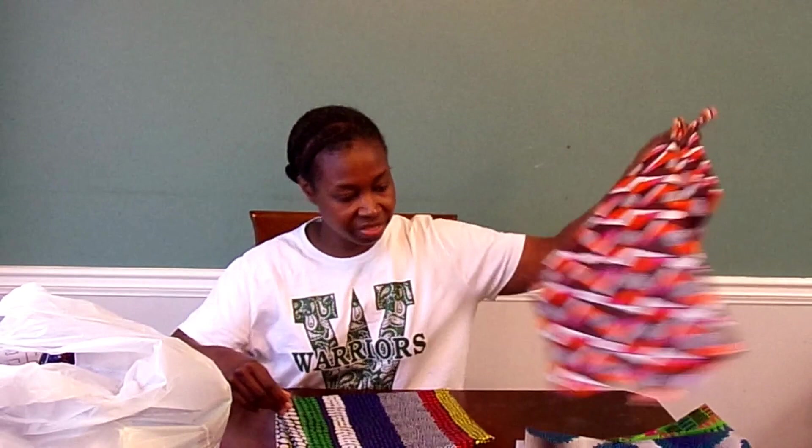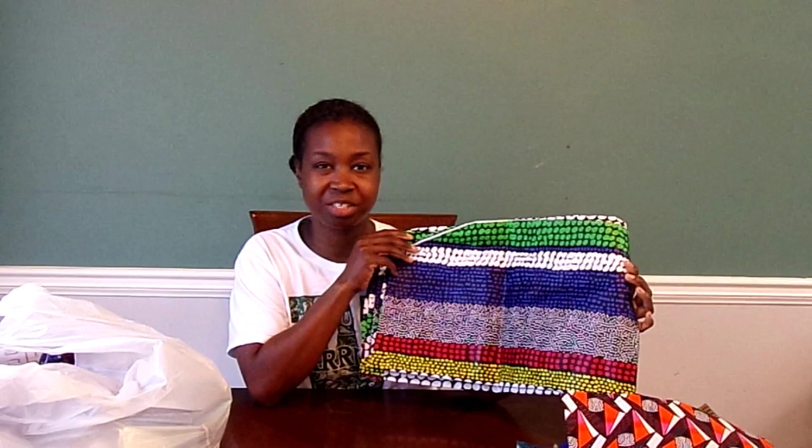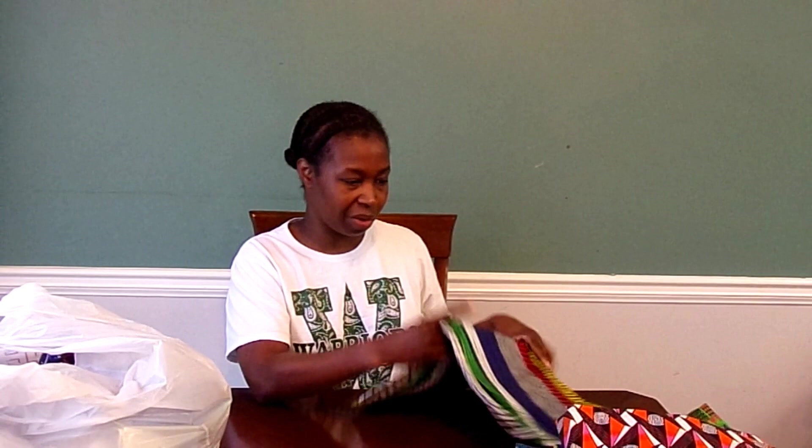I wish I could remember how much they were per yard. I think I got two yards of each of these. I won't pull them out because then I'd have to fold them back.